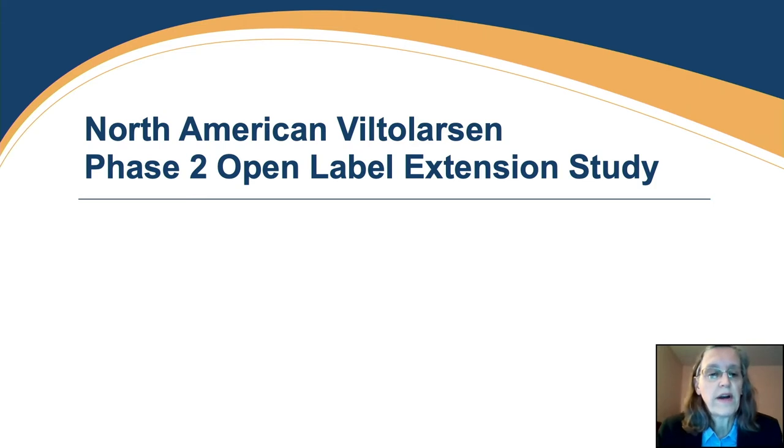With that as background, the new data I want to show you tonight is from the open-label extension study. All 16 participants in the dose-finding study had the opportunity to continue into an extension study where they received continued treatment, and all 16 chose to do so.